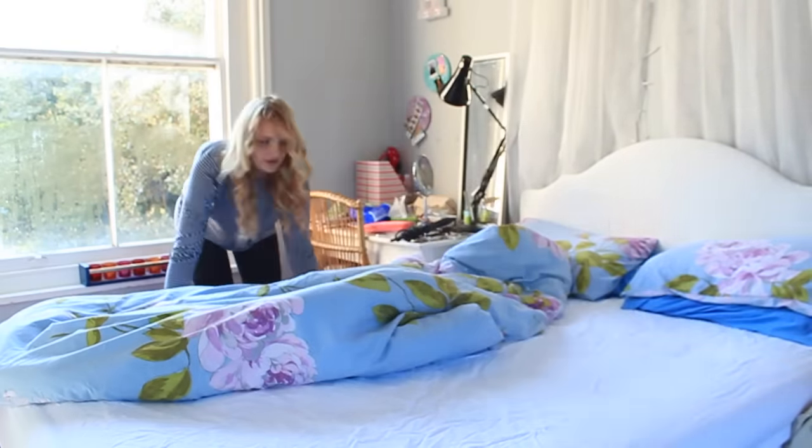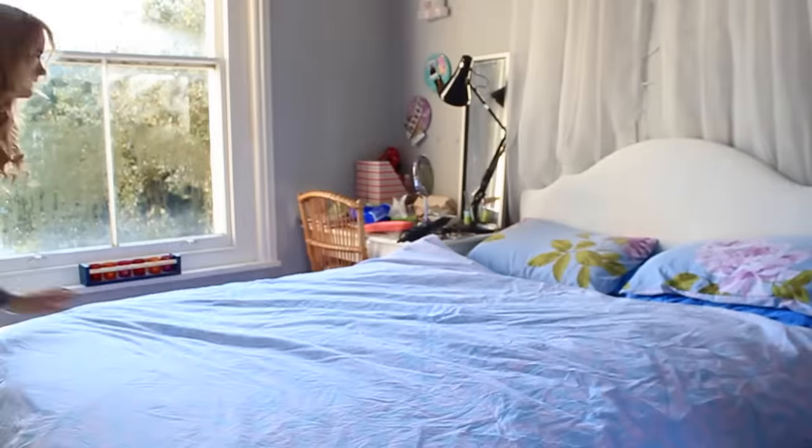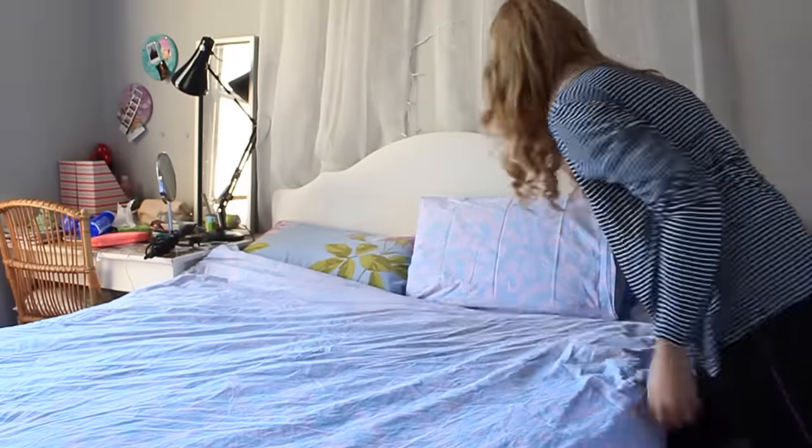The first thing I recommend you do is make your bed. If you're doing a deep clean, now is the time to strip the sheets and wash them or put some clean ones on. I recommend doing this at least once a week anyway because sheets get really gross. So I'm just going to show you making my bed — if you start with your bed, this gives you the space to put all of your junk.